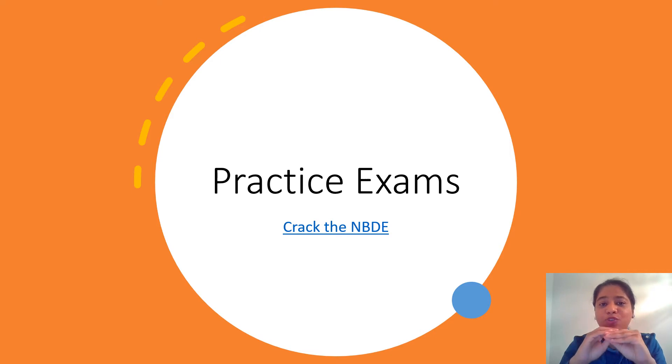One key piece of take-home advice: when you are taking your boards, if you do not know the answer to a question, please move on to the next question and flag it to come back to it. Do not invest a lot of time on one question, because the goal is to answer as many questions as possible. You still want to answer them right, but don't spend so long that you don't have enough time to read all the questions. That's one good thing with Crack the NBD — it gives you practice exams to build that skill.